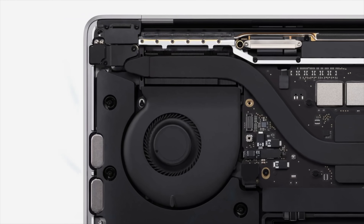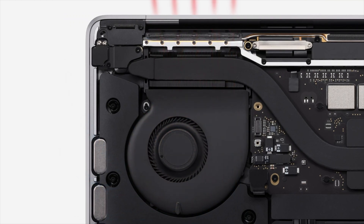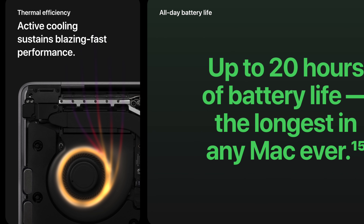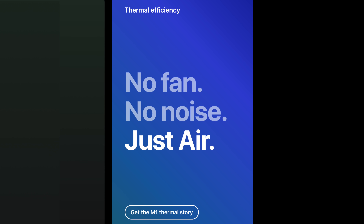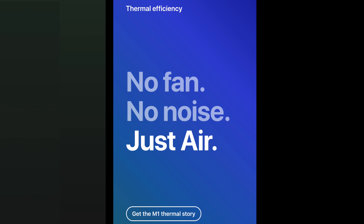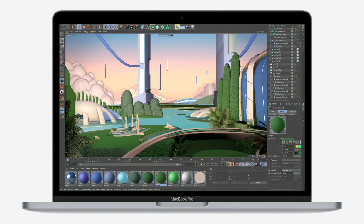And that brings us to the biggest difference between the new MacBook Air and the MacBook Pro — a fan, or what Apple calls an intelligent active cooling system. The fan, or lack thereof, affects both the Air and the Pro in different ways. The MacBook Air is completely fanless, meaning it will be utterly silent since the loudest a MacBook gets is when the fan kicks in during high-intensity tasks.